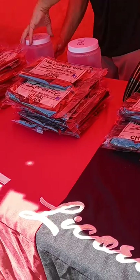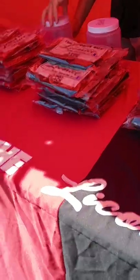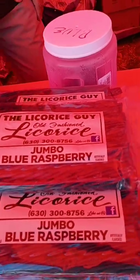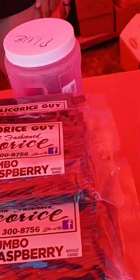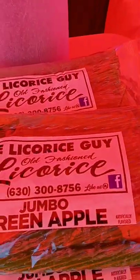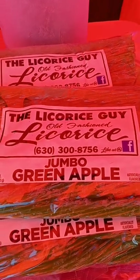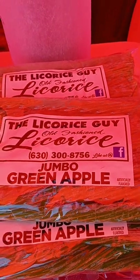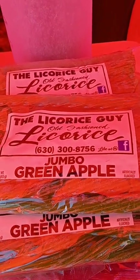We also carry cinnamon and red melon. Cinnamon we carry on a regular basis. Get him on Facebook and call his number to get some of his licorice — it's really good tasting. Very juicy, not dry. Moist. Very good.